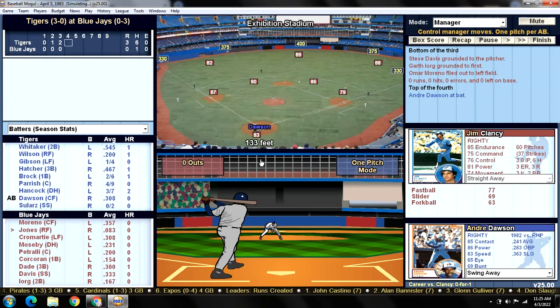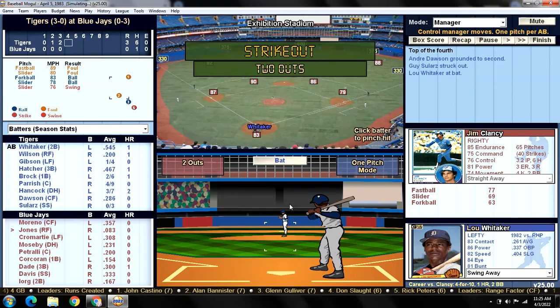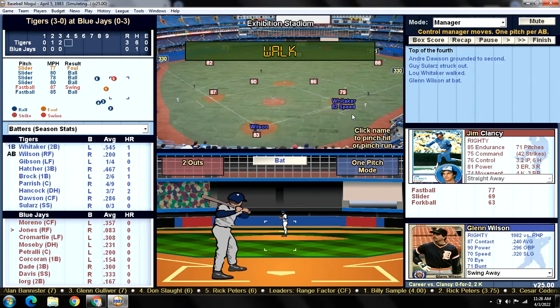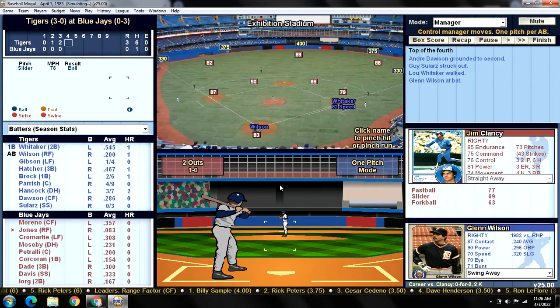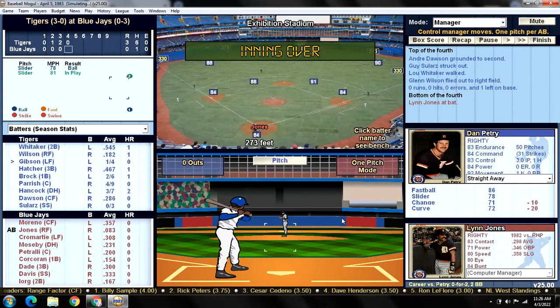Top of the fourth: Andre Dawson leads off with a ground ball up the middle — snagged by Orange, one out. Guy Selares strikes out for the second time, four Ks for Clancy, up to 65 pitches. Lou is on base all three times today — a hit and two walks. We let Wilson take a cut but he flies out to right where Jones is waiting. We go to the bottom of the fourth.